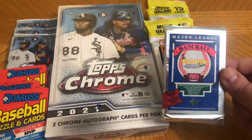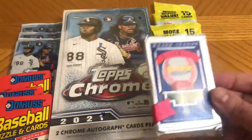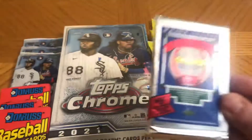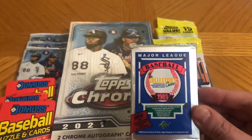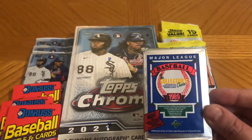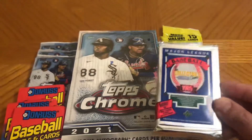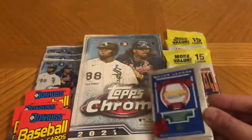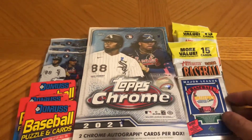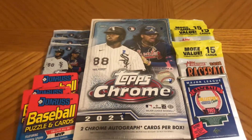We've got three 2021 Topps Heritage value packs and a sealed pack of 1989 Upper Deck low number — very excited for this one, looking for a Ken Griffey Junior rookie. Get in today: only 16 random teams, free combined shipping — 50 cents extra for team shipping. Extras at the end! Message me at RTS Sports Cards on Facebook and Instagram.